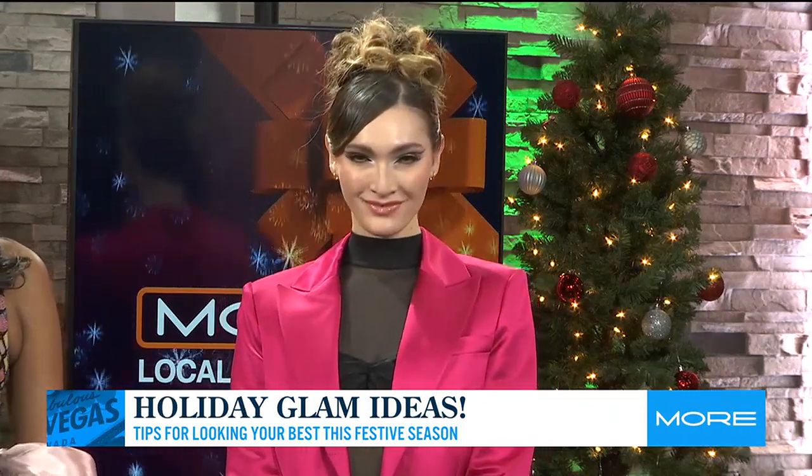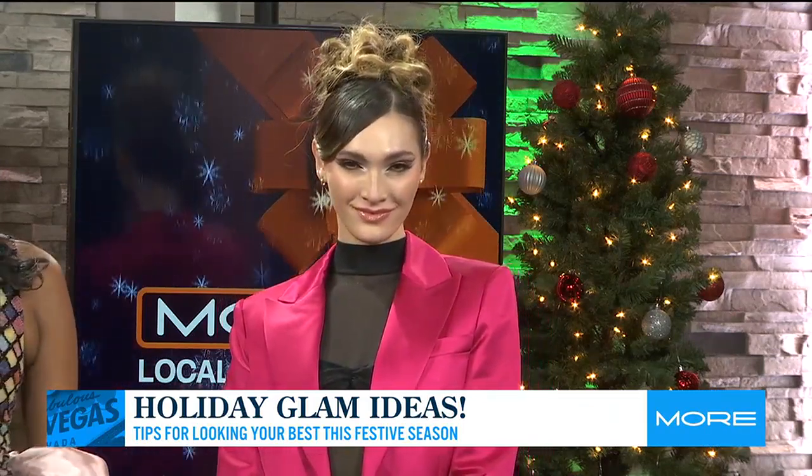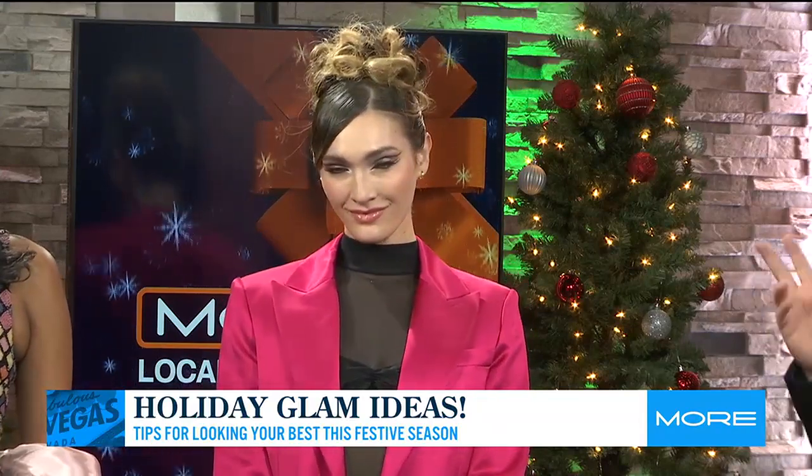Her hair trend is the ballet core bun — isn't that cute? We decided to do all updos today, which we thought would be really fun. The clothing she's wearing is from ALC, and her bag is from Cult Gaia.